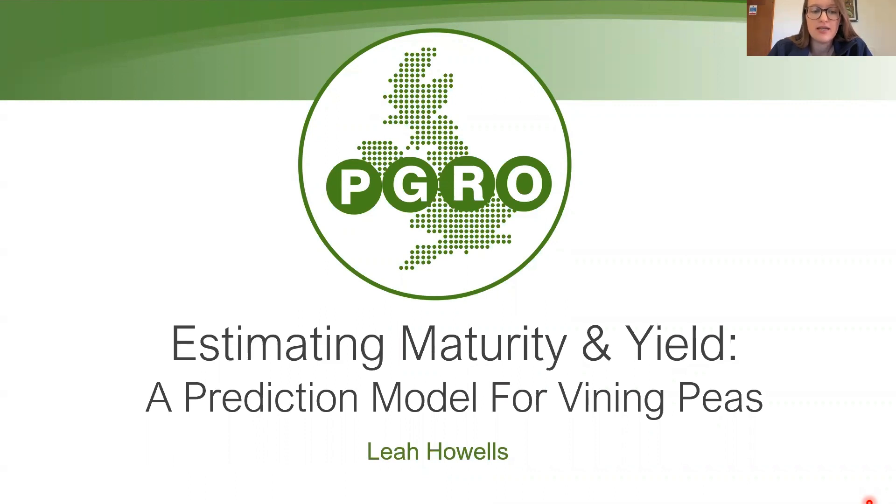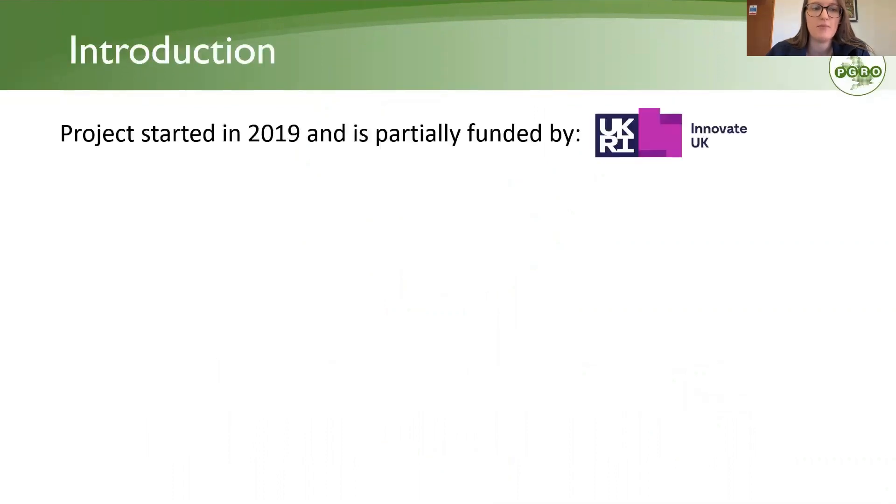I'll talk about the exciting development happening over the next few months in terms of a platform to host the model, which will allow people to access it, and also how we can possibly expand the models into other crops beyond vining peas — other pulse crops and non-pulse crops as well. The project started in 2019 as an Innovate UK Knowledge Transfer Partnership between PGRO and the University of Nottingham, and has since evolved into another Innovate UK smart project, scheduled to run until 2024.